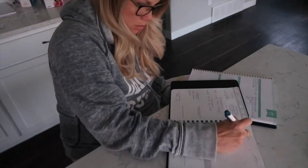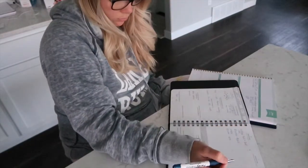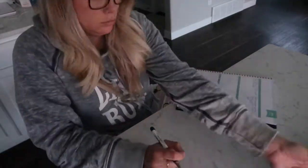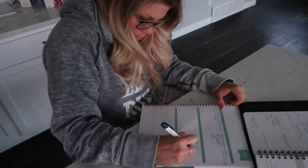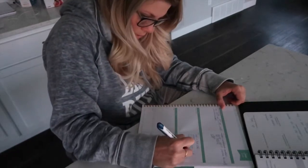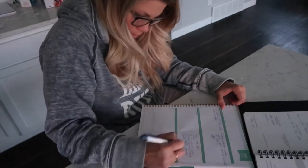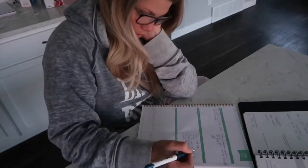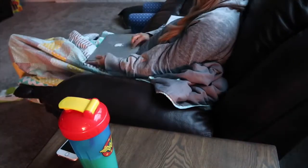I'll leave my favorite planners down in the description box below, but this is just the time where I sit down, make my to-do list, and then once I have made my to-do list I check over it and ask myself: okay, what are the top three things that I need to get done today? The three things that if I get these done, everything else can wait. So I choose three top priority things to get done.